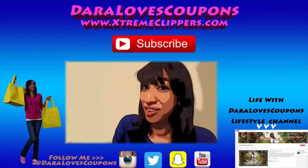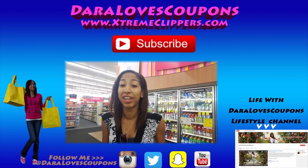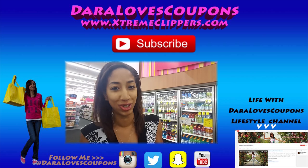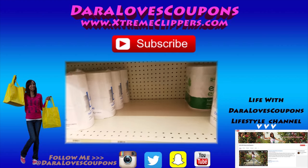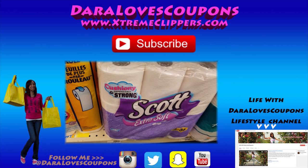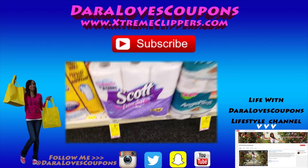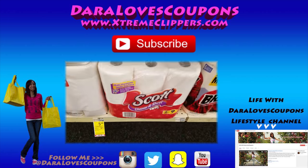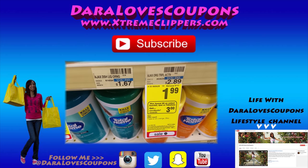Hey Extreme Clippers, thank you so much for tuning in and watching this couponing video. Be sure to like, comment, and subscribe so you never miss a video. Check out my new lifestyle channel here on YouTube — Life When Daryl Loves Coupons — and my couponing website ExtremeClippers.com. Follow me on social media on Instagram and Twitter at DarylLovesCoupons. I'll see you in the next video — bye Extreme Clippers!